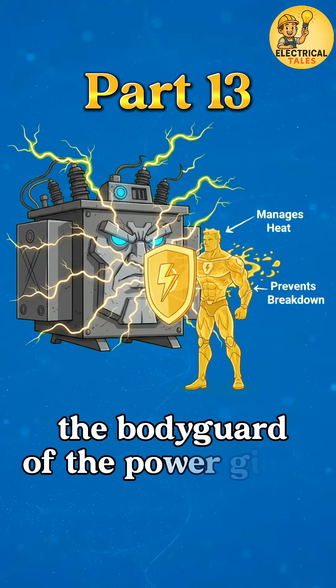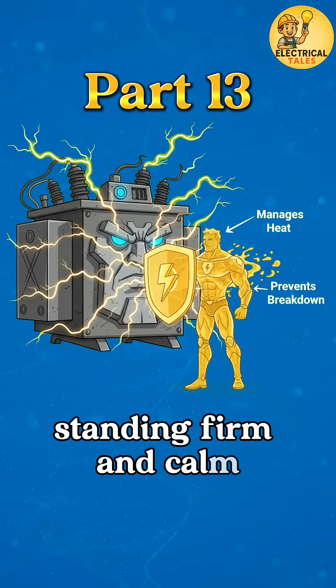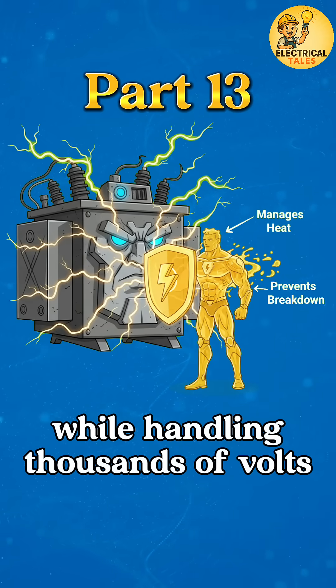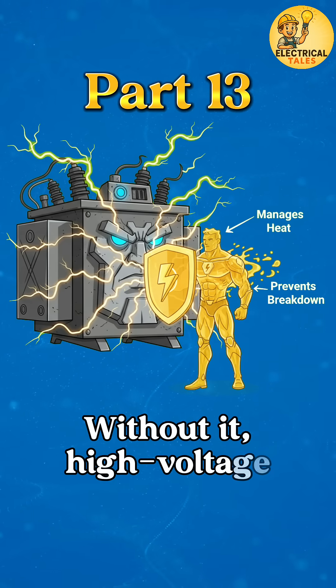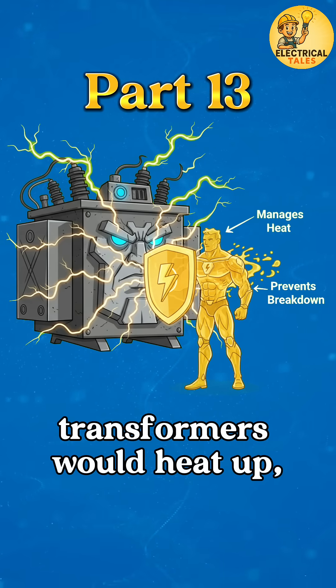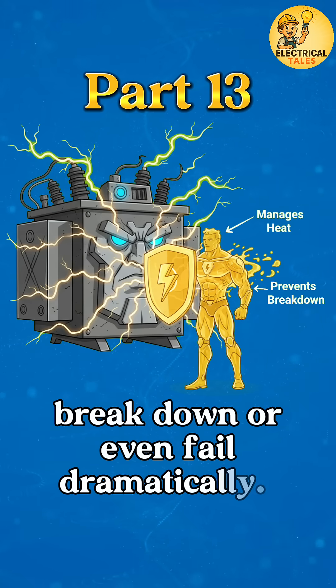Think of it like the bodyguard of the power giant, standing firm and calm while handling thousands of volts running wild inside the transformer. Without it, high voltage transformers would heat up, break down, or even fail dramatically.